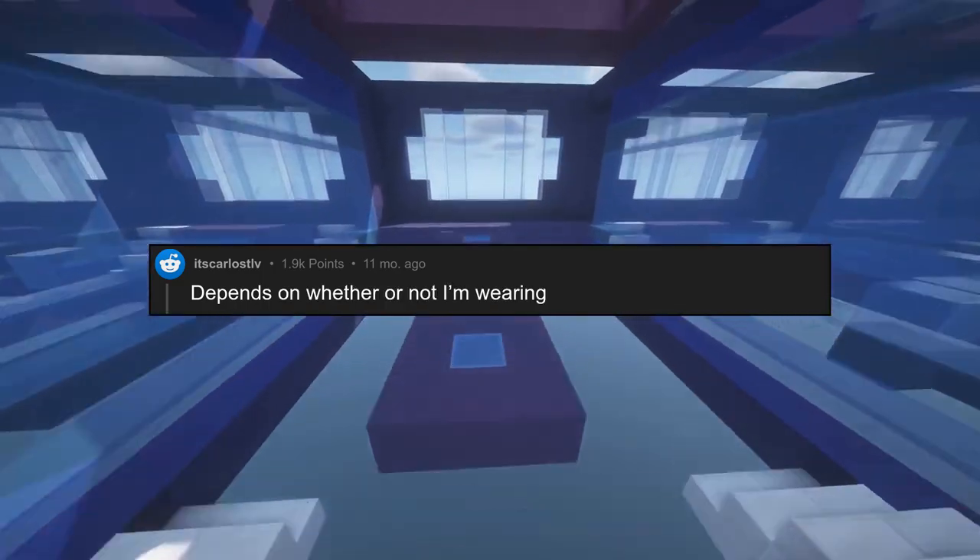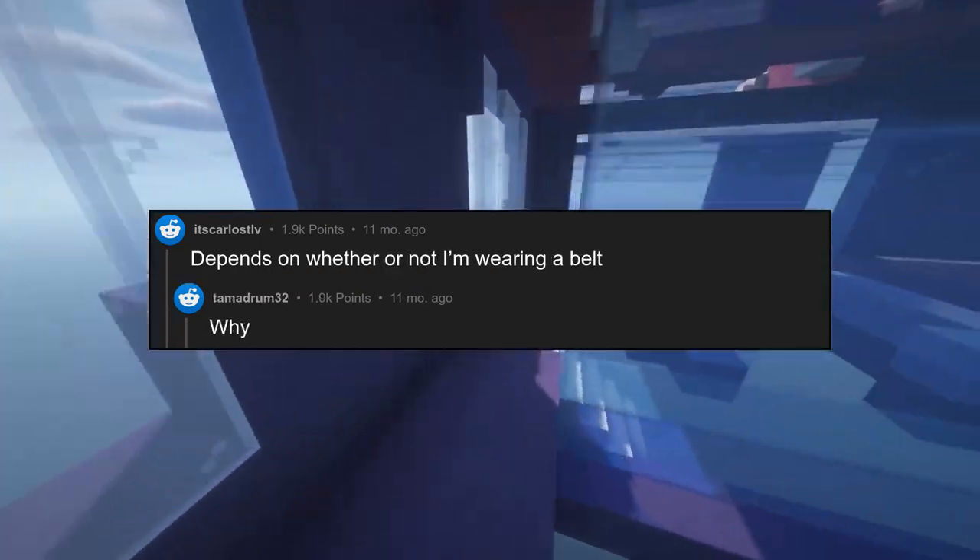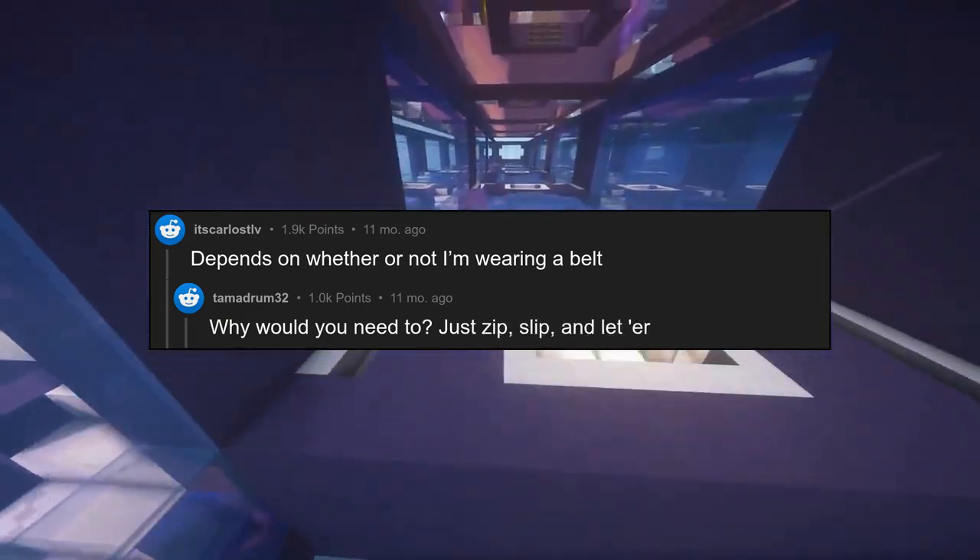Depends on whether or not I'm wearing a belt. Why would you need to? Just zip, slip, and let er rip.